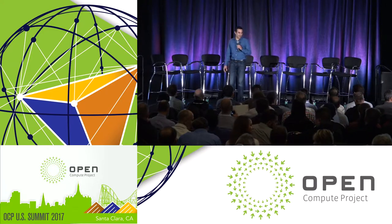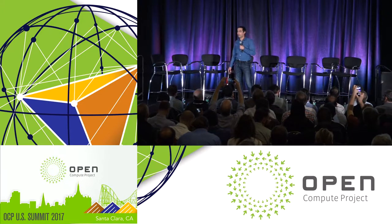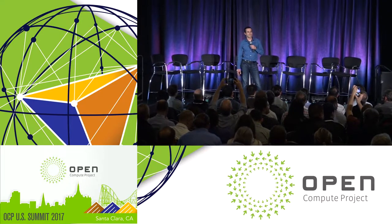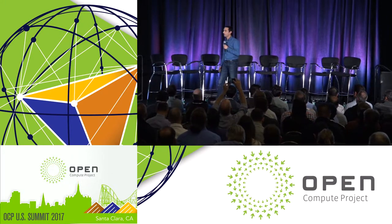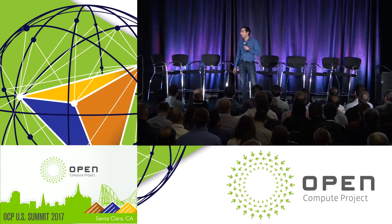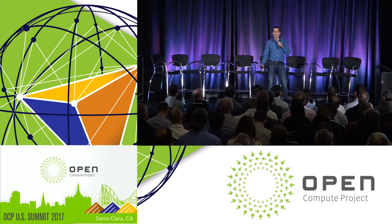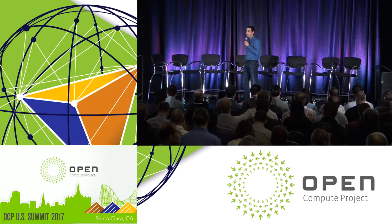Thank you for joining us today. My name is Amir Michael, currently I work at Salesforce. I'm one of the founders of Open Compute a few years ago. Thank you — it started as a small project within Facebook. A lot of my learnings around best practices around the data center came from my time at Google, and today we have a really unique opportunity to speak with people at Facebook and at Google who are driving a lot of the innovation within Open Compute.